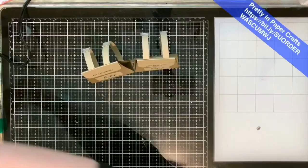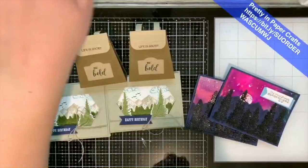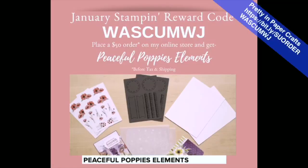There's project number one! If you want all three of my projects from today's Facebook Live, you just need to place an order on my online store. All the information is in this top corner — the host code is WASCUMWJ. You can get all those projects by placing a $35 order. If you up it to $50, you get a free celebration item plus a free gift of the poppy parade elements — the Peaceful Poppies elements — from me. Thank you all so much for watching today. Have a fabulous week and we'll see you next week. Hopefully I'll see you Friday for more mountain air bundle projects on the new Pretty AF group. All right, bye!